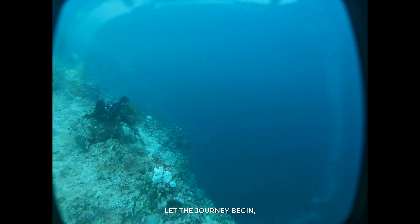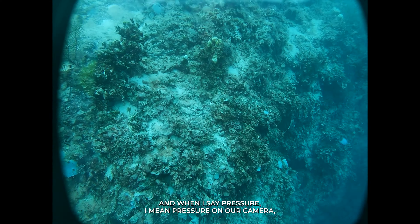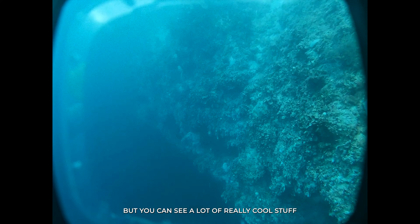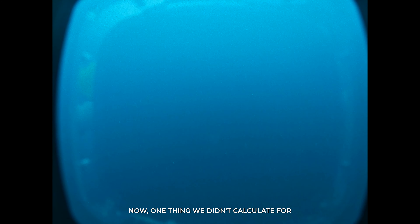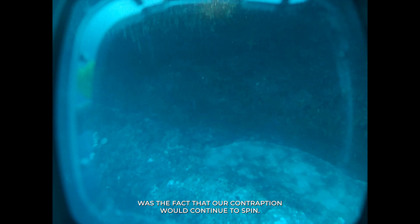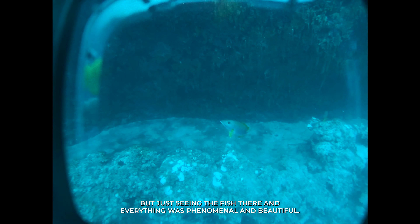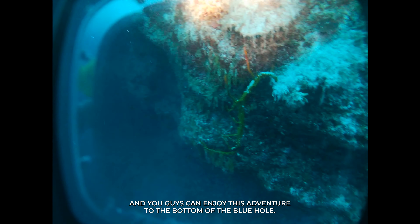Let the journey begin. All the pressure had mounted — and when I say pressure, I mean pressure on our camera, which was making me worried it was going to explode. But you can see a lot of really cool stuff on the wall of the Blue Hole as we descend. One thing we didn't calculate for was the fact that our contraption would continue to spin, so next time we go back we're going to bring an underwater drone. Just seeing the fish and everything was phenomenal and beautiful — let's play it for a minute so you can enjoy this adventure to the bottom of the Blue Hole.